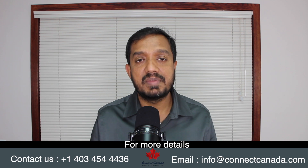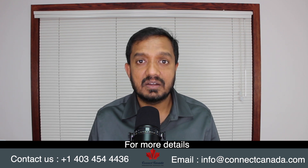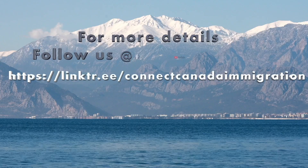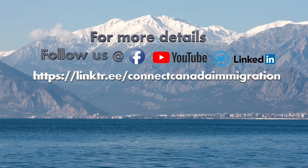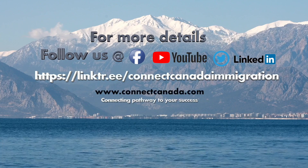I wish you all the best with your visa application processing. If you have any questions or concerns about biometrics or any immigration-related matters, please text, message, email me, or leave a comment — I will be there to reply. I hope you liked this session. Follow us on Facebook and subscribe to our YouTube channel for regular updates. Search for us online or follow the links at connectcanada.com.